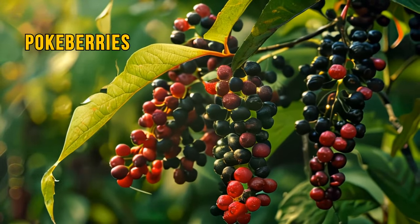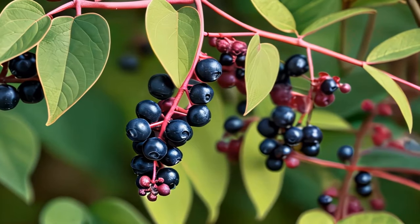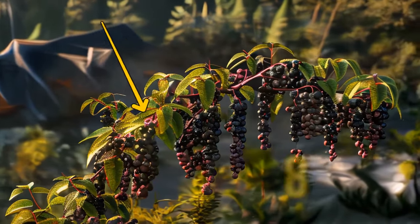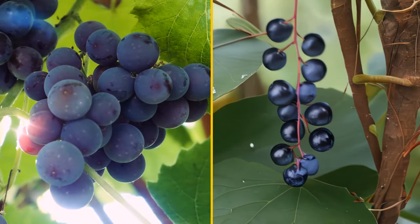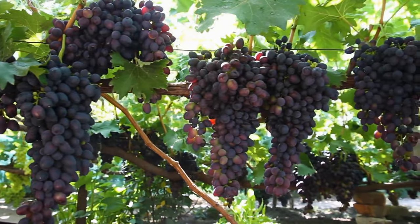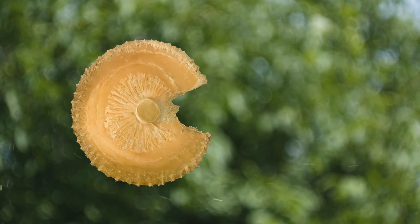Beware of pokeberries — those tempting, juicy-looking berries you might spot in late summer or early fall. While birds and animals can eat them without problems, they're poisonous to people. They come in grape-like clusters of purple-black color, and the plant itself stands tall with vibrant purplish-pink stalks up to 8 feet high. Eating just a handful could be extremely harmful or even lethal. Another grape-like plant is the Canada Moonseed Vine — it has leaves and bunches of fruits that resemble grapes but can be extremely dangerous. To tell the difference, look at the seeds inside: while grapes have 2 to 4 round or oval seeds, moonseed fruits have just one seed shaped like a crescent moon mixed with Pac-Man.